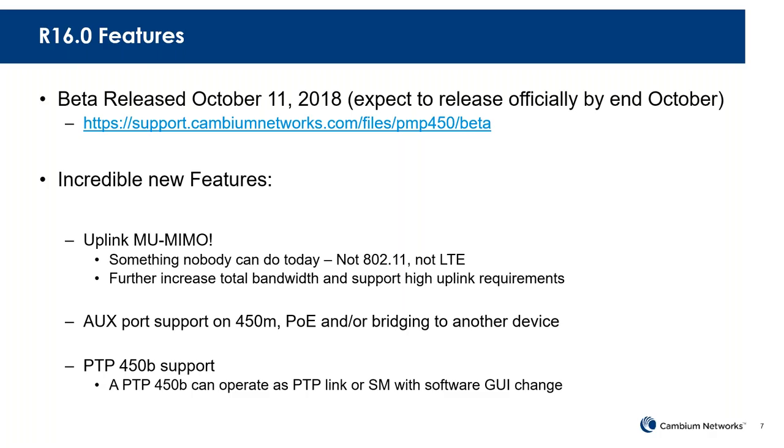This is really an incredible feature — this is something that nobody else in the industry does. Not only in the downlink can we perform multi-user MIMO, but now multiple subscribers can be talking at the same time and be received by the access point at once — uplink MU-MIMO.